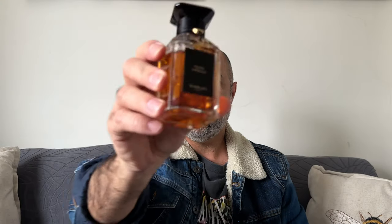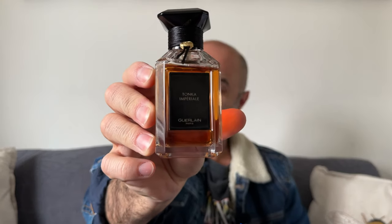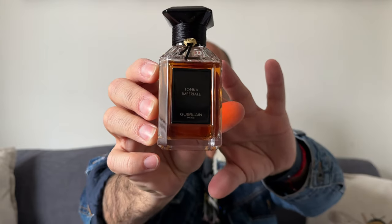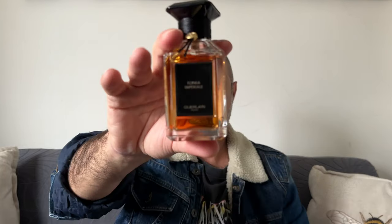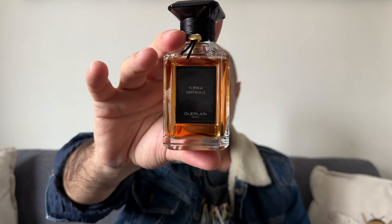My scent of the day is the discontinued — or soon to be discontinued — Tonka Imperial by Guerlain. If you want to know more about this fragrance, please continue watching. Hello and welcome back to my channel, or welcome if this is your first time tuning in. My name is Orlando and in today's video I am talking about Tonka Imperial by Guerlain.